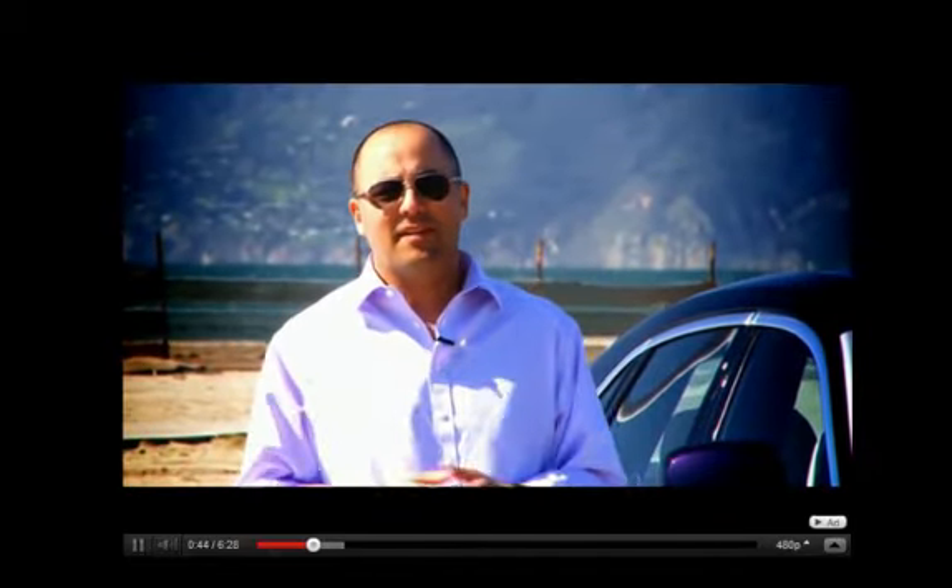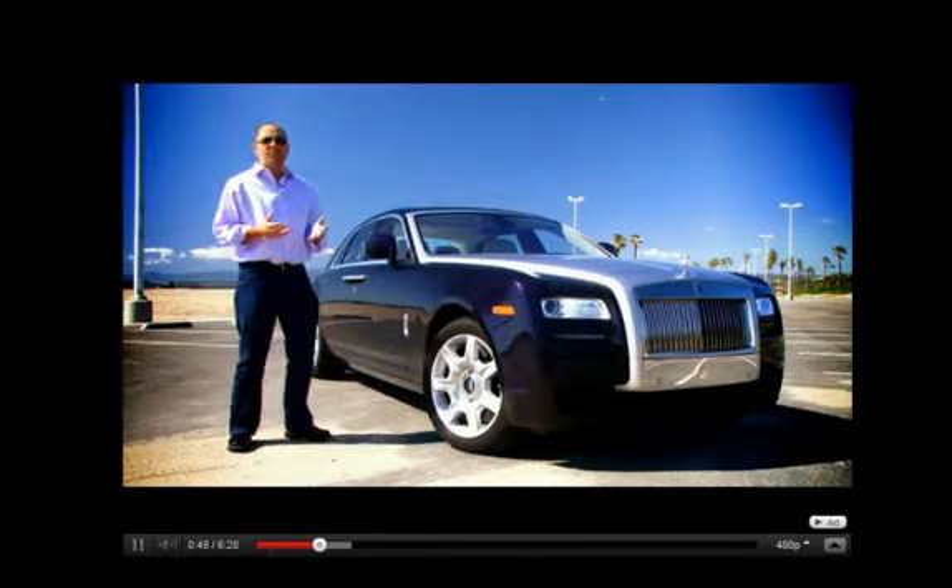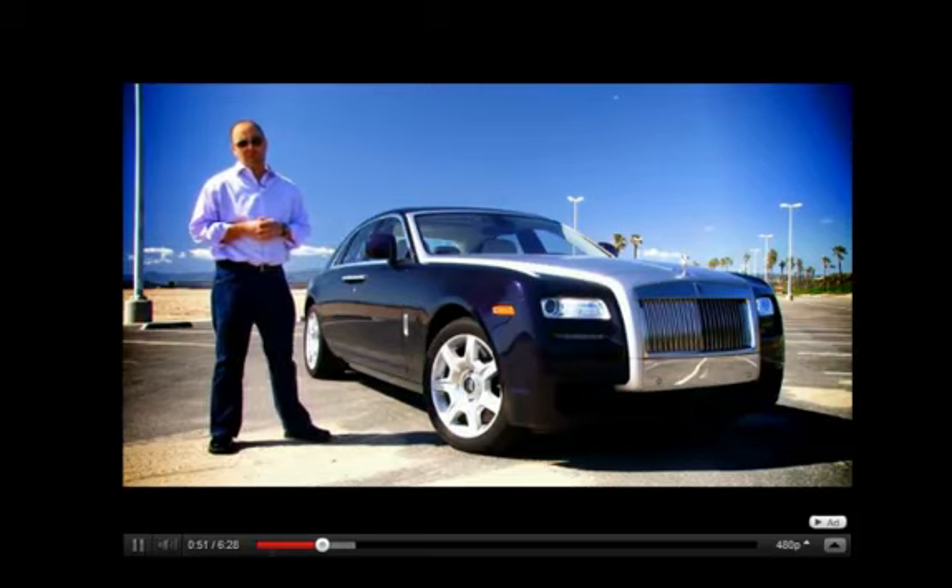Now if I were young Combs, I'd be a little peeved at Daddy Diddy — well, both. I would have said, 'Dad, why didn't you buy me this car?' Yes, I'm here with the all-new Rolls-Royce Ghost — the baby Roller, if you will.